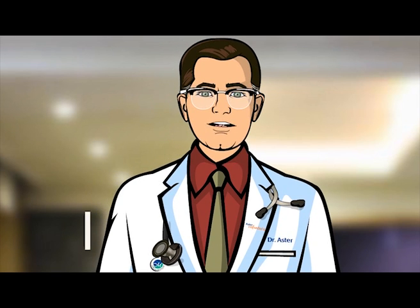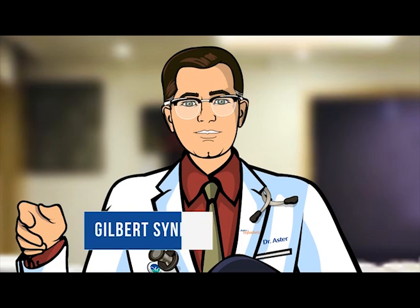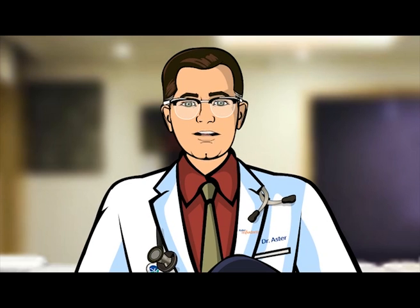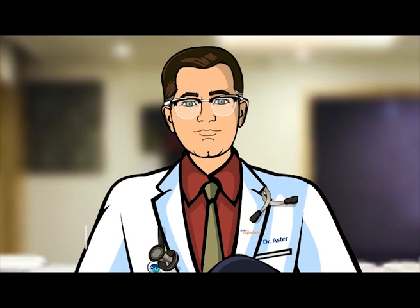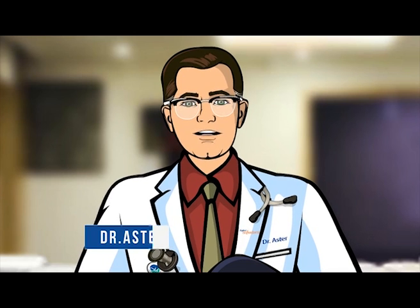Today I am discussing Gilbert syndrome, which is a common harmless liver condition in which the liver doesn't properly process bilirubin. Gilbert syndrome looks scarier than it is. It is a harmless condition that doesn't need to be treated.